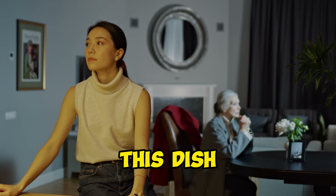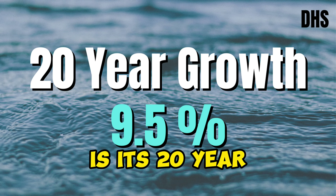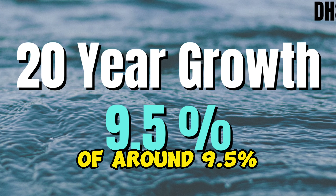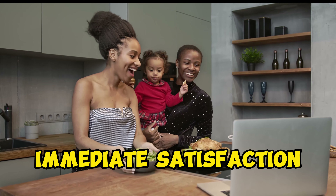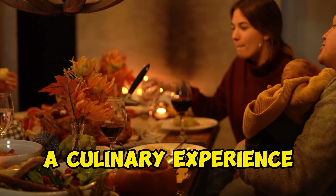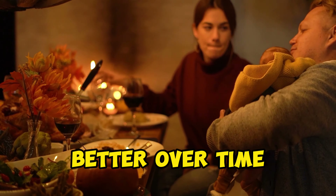What makes this dish truly unforgettable is its 20-year growth rate of around 9.5%. It's not just about immediate satisfaction — it's about indulging in a culinary experience that keeps getting better over time.